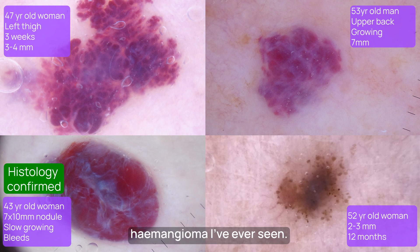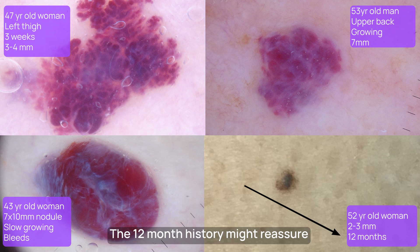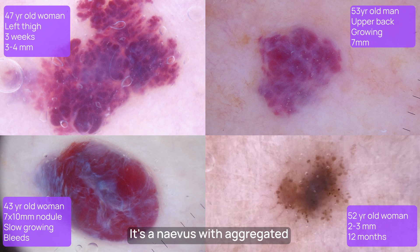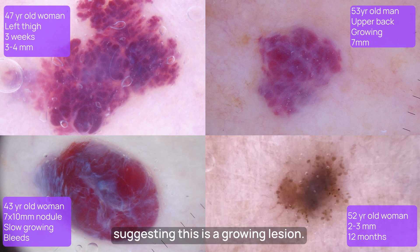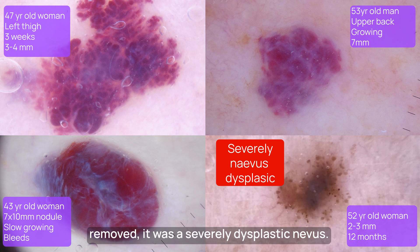Finally, this tiny flat lesion — so small it was actually difficult to see clearly with the naked eye. The 12-month history might reassure us, but it's on the leg and she's over 45. When I put my dermoscope on it, I instantly recognised this is no capillary haemangioma. It's a naevus with aggregated globules at the periphery, suggesting this is a growing lesion. She's 52, and this is unusual. I was concerned this was an early melanoma, referred her on the two-week cancer care pathway, and when it was removed it was a severely dysplastic naevus — the one that really needed removing and referral.